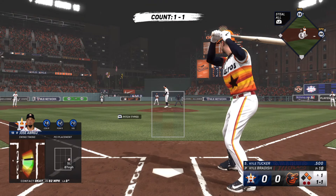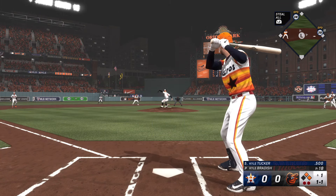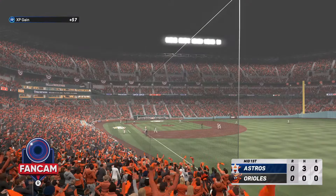Here's Kyle Tucker. Popped in the air, left field, and Tucker is retired. And that is that.